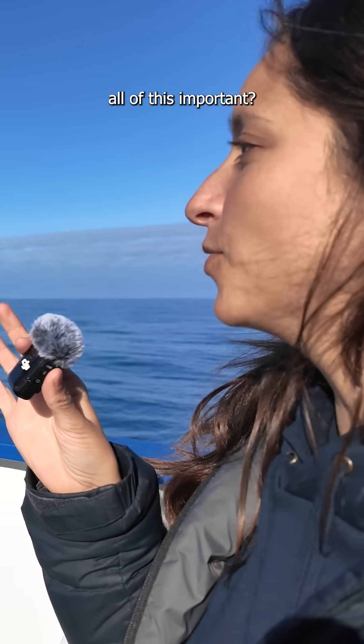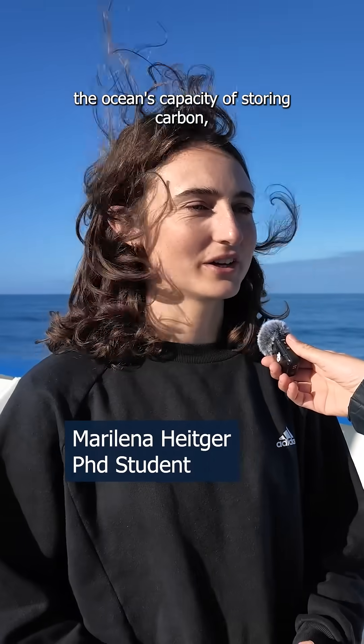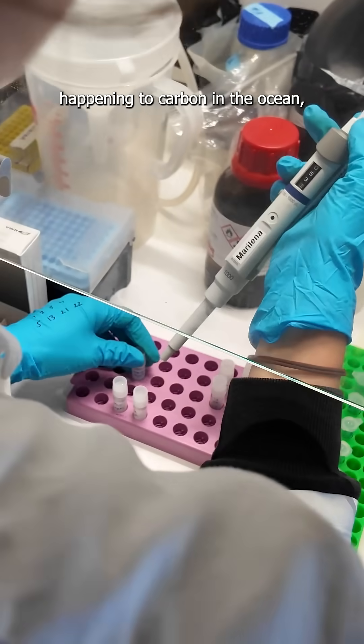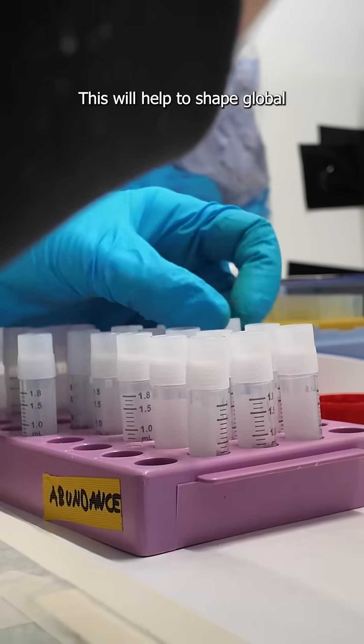Marilena, why is all of this important, and why should we care? We need to understand the ocean's capacity for storing carbon, especially now that we are facing a change in climate. The data that we collect out here will improve our understanding of what's happening to carbon in the ocean and how microbes affect these processes. This will help to shape global climate models and policies around them.